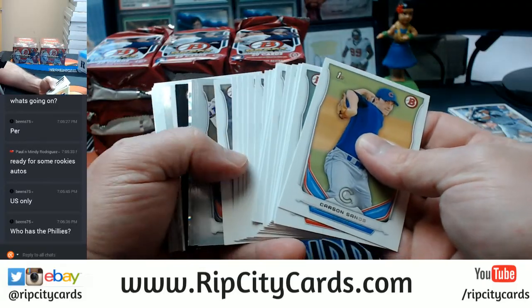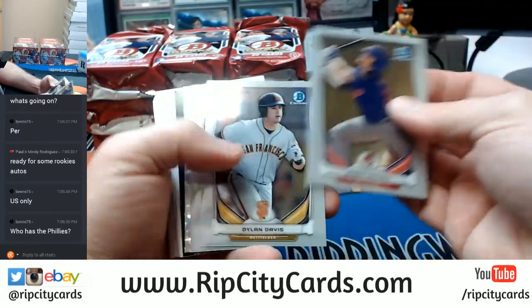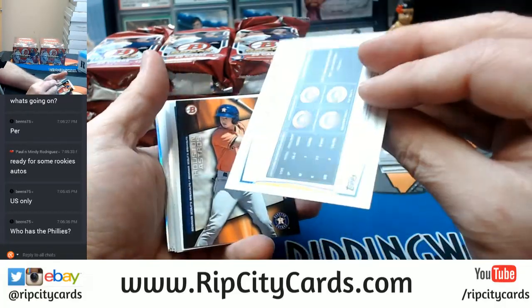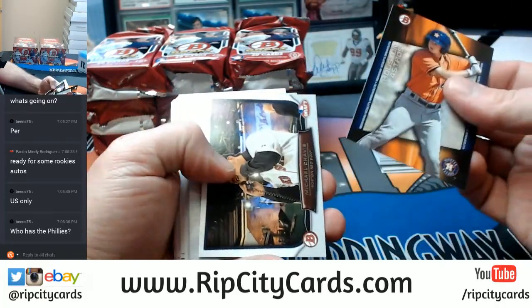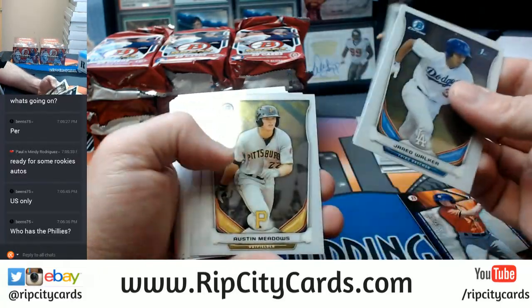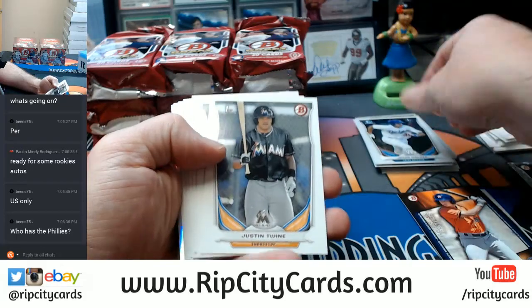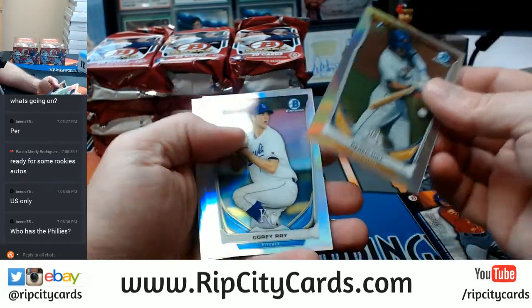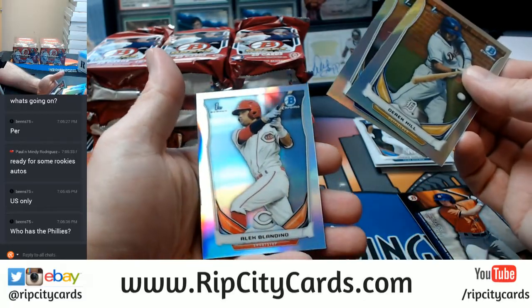Chromes, lots of papers. Chromes, silver ice, a parallel. Got your various inserts. And your chromes again. There's Derek Hill, Corey Ray, and Alex Blandino.